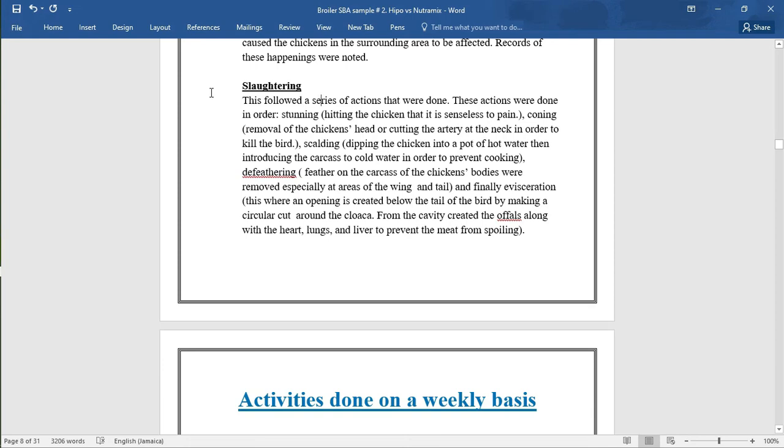This was followed by a series of slaughtering actions: stunning — rendering the chick senseless to pain; coning — removal of the chick's head or cutting the artery at the neck in order to kill the bird; scalding — dipping the chicks into a pot of hot water then introducing the carcass to cold water in order to prevent cooking; defeathering — feathers on the carcass of the chicken's body were removed especially at the area of the wings and tail; and finally evisceration — where an opening is created below the tail of the birds by making a circular cut around the cloaca, and from the cavity created, the organs along with the heart, lungs, and liver are removed to prevent the meat from spoiling.